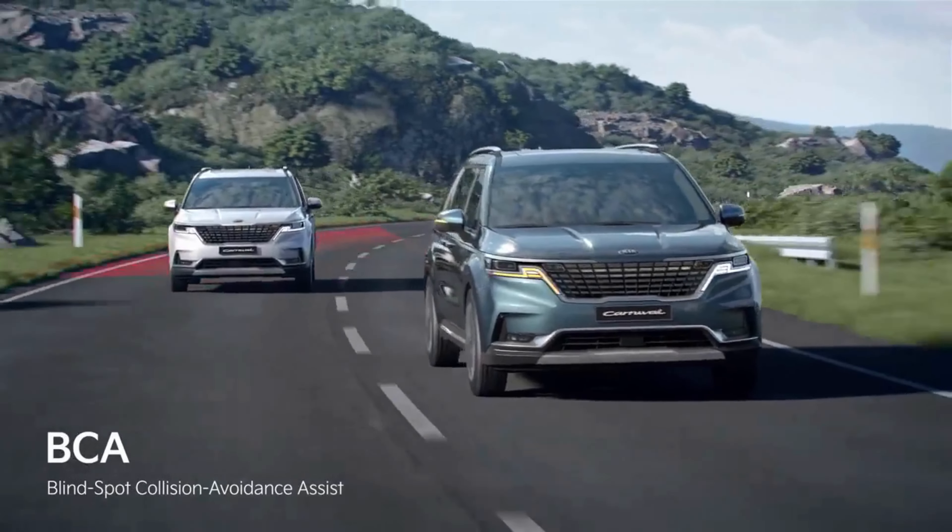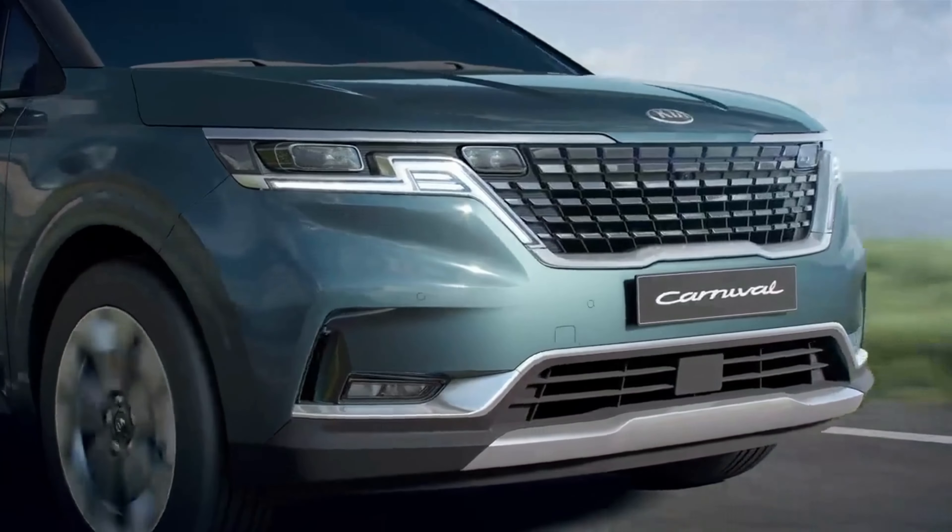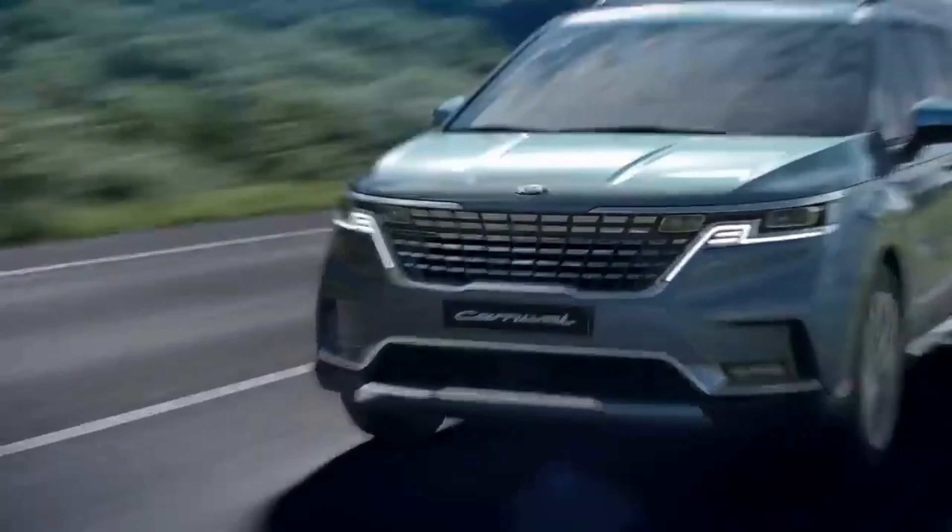Also included as standard are dual zone climate control, LED taillights, and a leather-wrapped steering wheel and shifters. The blind spot collision avoidance assist provides added support for the driver. Kia has done it once more with the Kia Carnival.